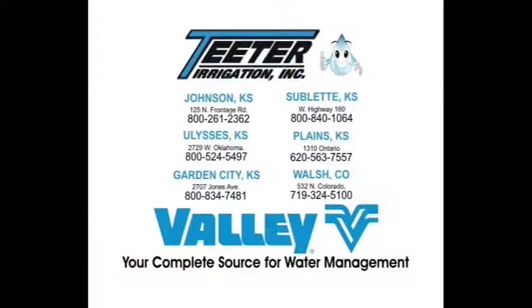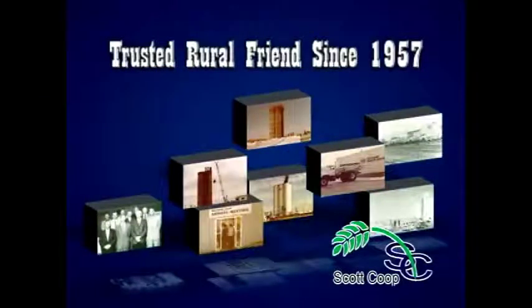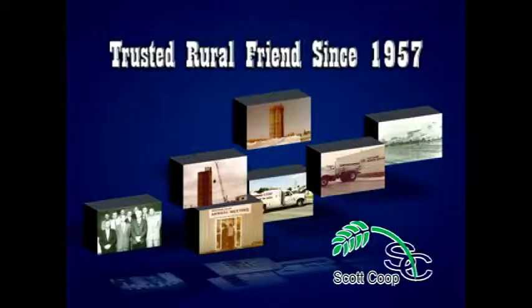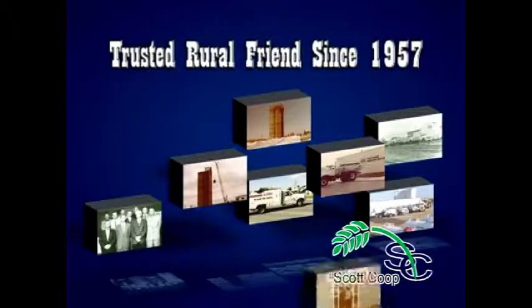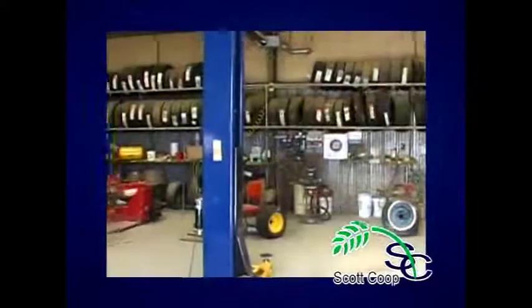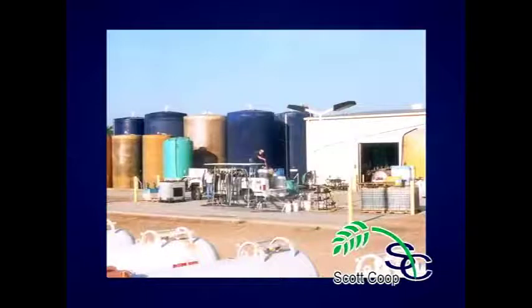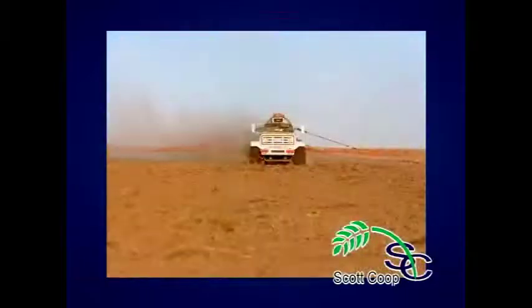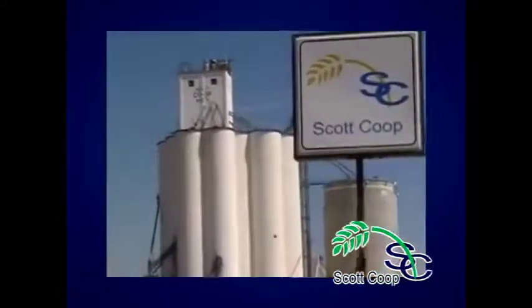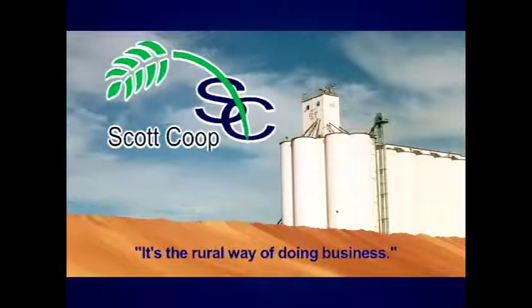Teeter Irrigation, your source for water management. When you've had a best friend for over 50 years, you develop a trust, and the Scott Co-op has been a trusted rural friend since 1957. A co-op keeps money in the area, doing business for and with their members, and that helps keep their hometown thriving. Scott Co-op is not just an elevator — it's the rural way of doing business. So when you see an elevator, remember your friends.